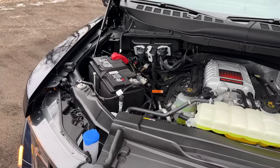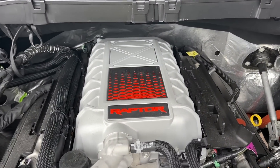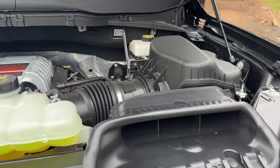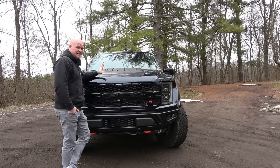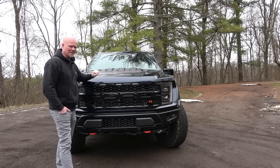Why is the hood vent bigger? Because we now have a 5.2-liter supercharged V8 under the hood from the GT500, producing 700 horsepower and 640 pound-feet of torque. And it is absolutely amazing. We're going to get to experience it out on the road here in just a minute.